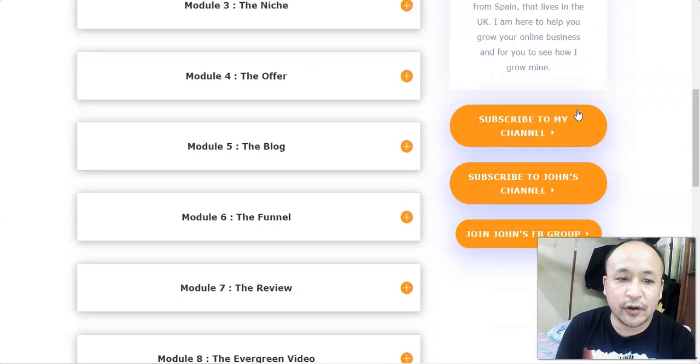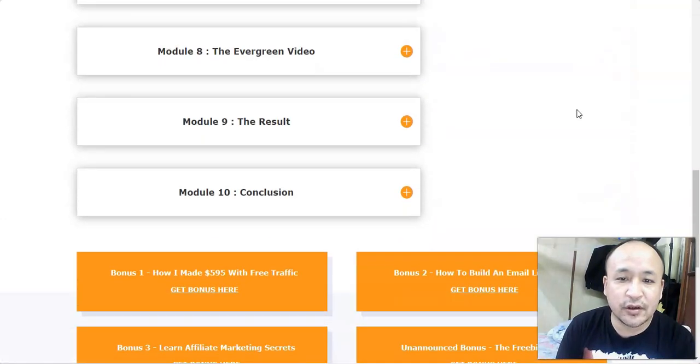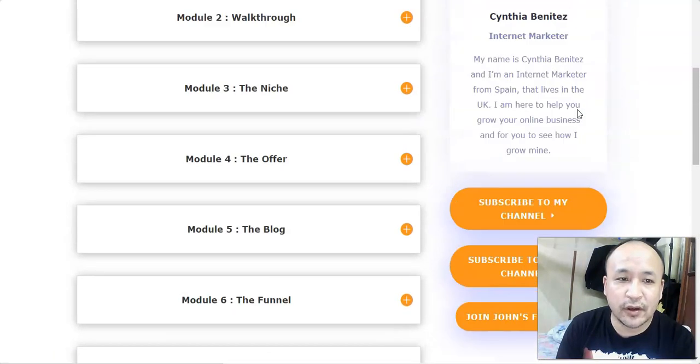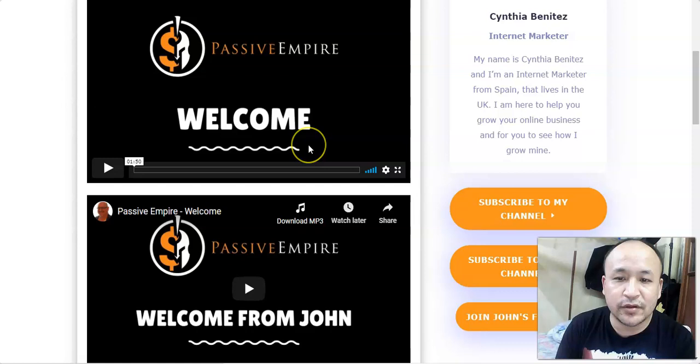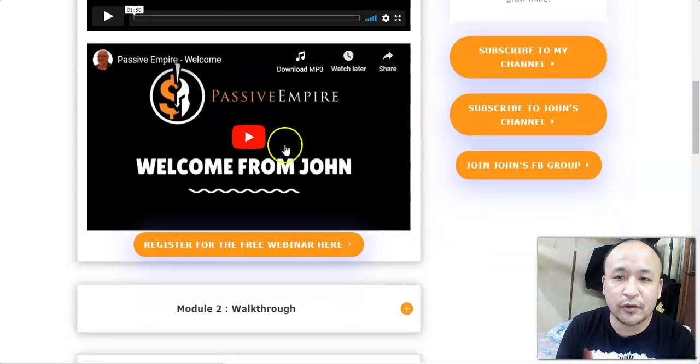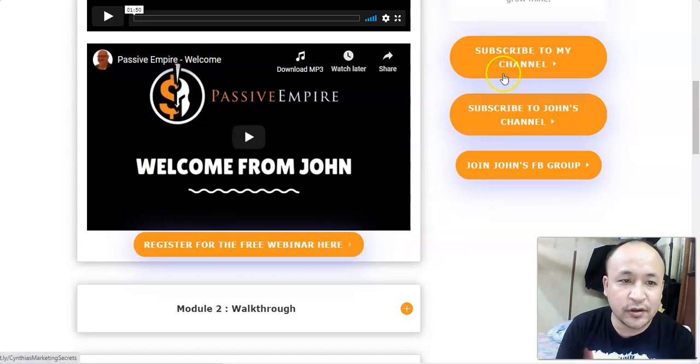Let's take a look inside the Passive Empire dashboard. This is what you're going to get when you purchase Passive Empire. There are about 10 videos. The first module is a welcome video from Cynthia, where she welcomes you and talks about Passive Empire. Below that you have another welcome video from John Newman, who I believe is in partnership with Cynthia, and they're both promoting this product.